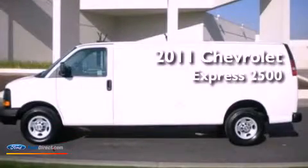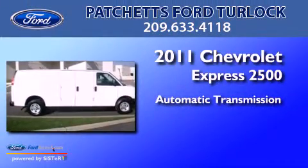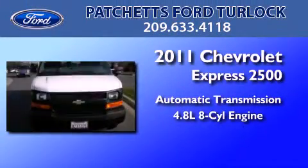This is a 2011 Chevrolet Express 2500. This van has an automatic transmission and a 4.8 liter V8.